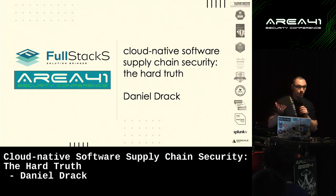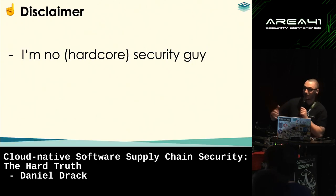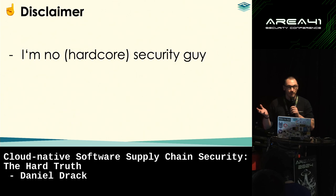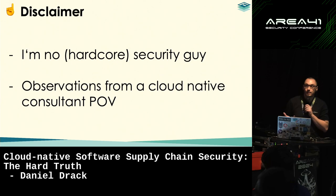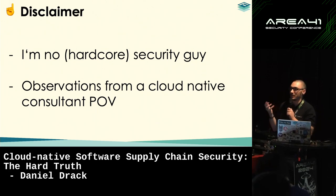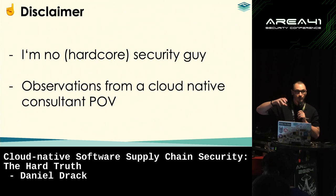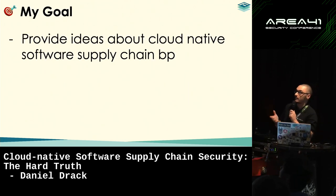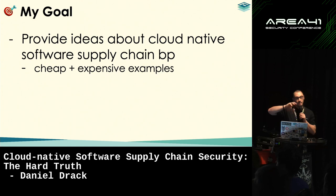I'm a senior DevOps engineer working at Fullstacks. We build Kubernetes and cloud-native platforms. Just a little show of hands — how many of you are also into the DevOps space? My disclaimer is that I'm not one of your hardcore security guys. I'm not a pen tester, not a red teamer.